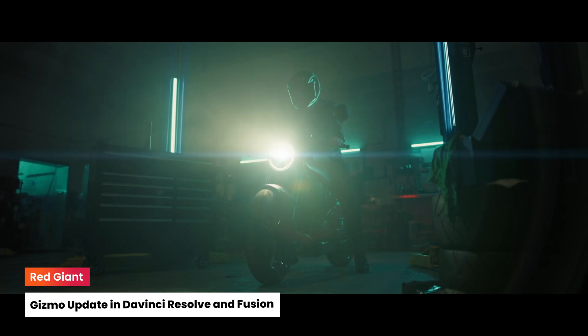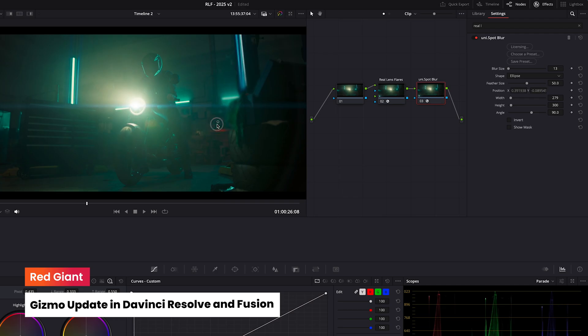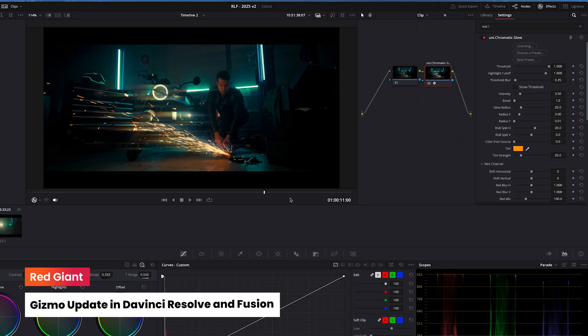DaVinci Resolve and Fusion get a gizmo update. Rev up your workflow with all-new on-screen position controls across the Red Giant toolset — whether it's placing that spot blur with precision, dialing in a soft gradient background, or fine-tuning a chromatic glow mask, this update streamlines your creative flow.